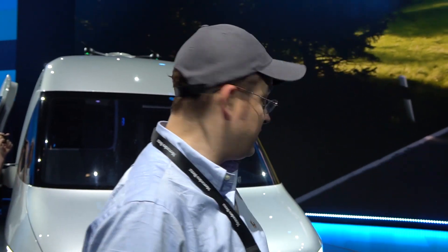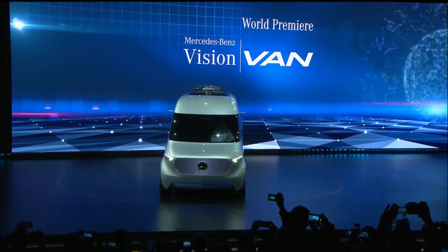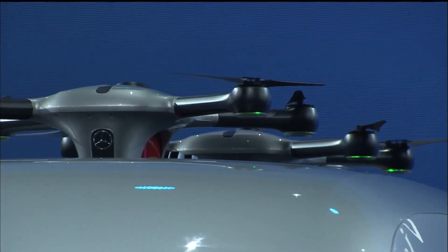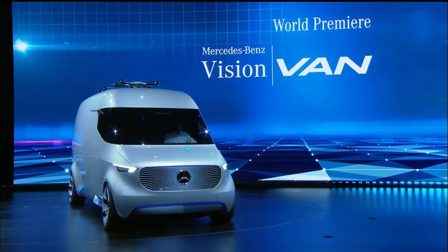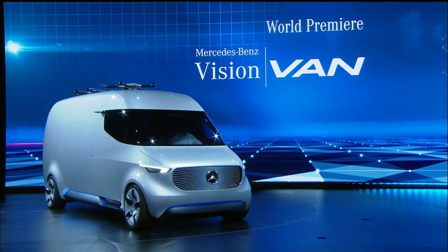Hi guys, Sascha from MobileGeeks here. We're here in Stuttgart, Germany, taking a look at the new Mercedes-Benz Vision Van. Overall, this was an event where Mercedes-Benz was showcasing their future strategy. It was quite interesting to hear the head of this division say they need to change from a car manufacturer into a provider, and I think this is pretty much the result of it.